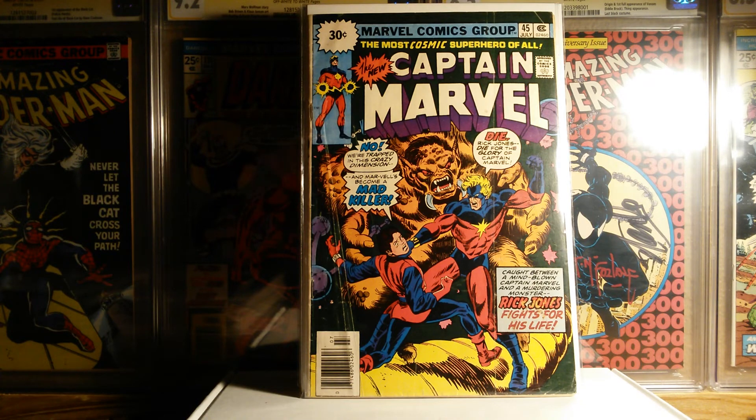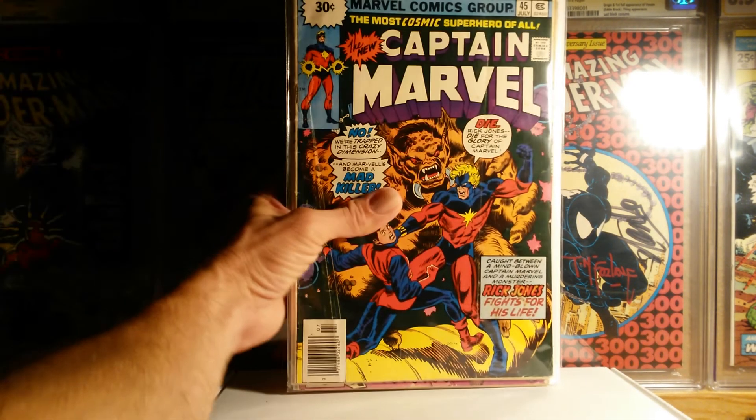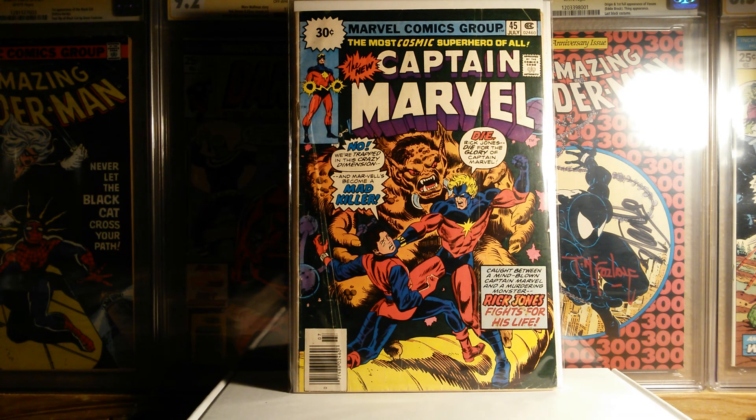Pretty much that was 12 thirty-cent variant books, 4 Mark Jeweler variants, and then all these DC Universe logo variants. I thought I had a really good week — or last week, rather. Hopefully it'll be just as good coming up this week. But thanks again for stopping in, checking out part 2 of my haul. See you next time. Batcave Comics, out.